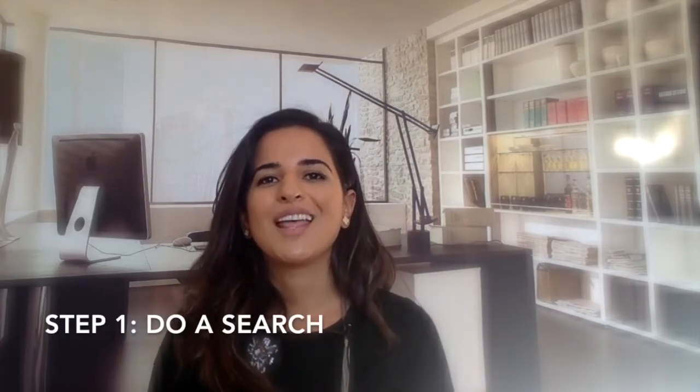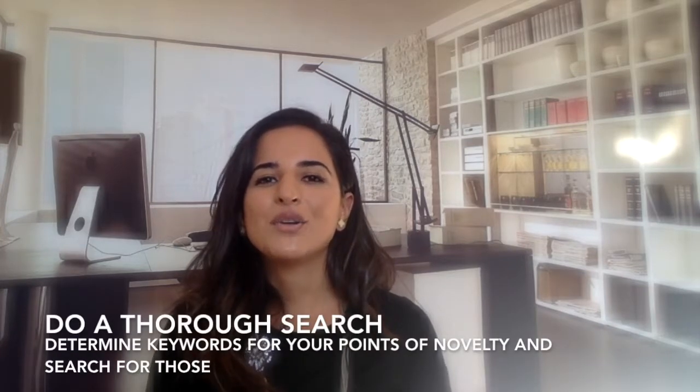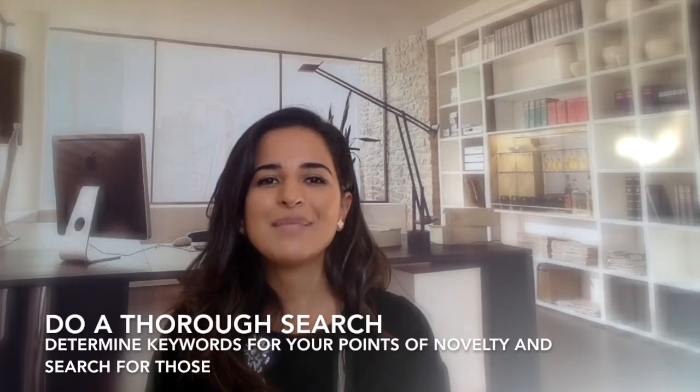Step one: do a search. There are almost 10 million issued patents in the United States alone, and currently over half a million patent applications filed each year. Even if you have not seen your idea on the market, on Amazon, or through a quick Google search, it doesn't mean that there isn't a patent for it. You have to do a thorough search to see what's out there and whether your idea is patentable.